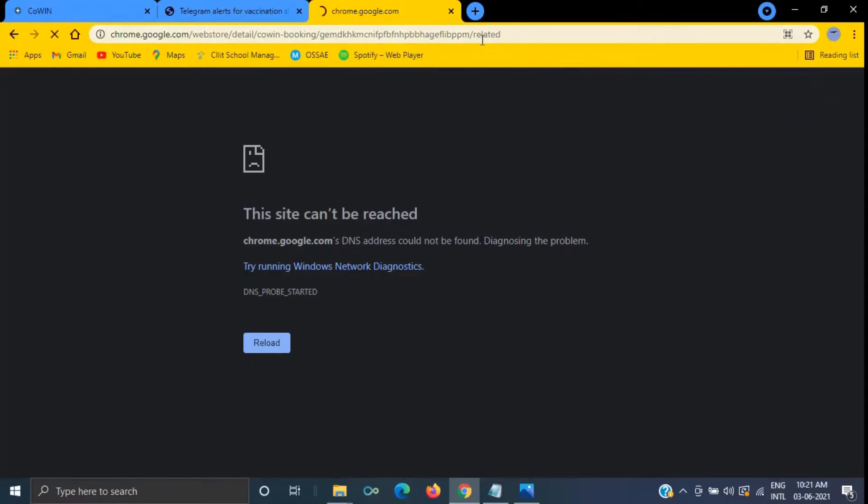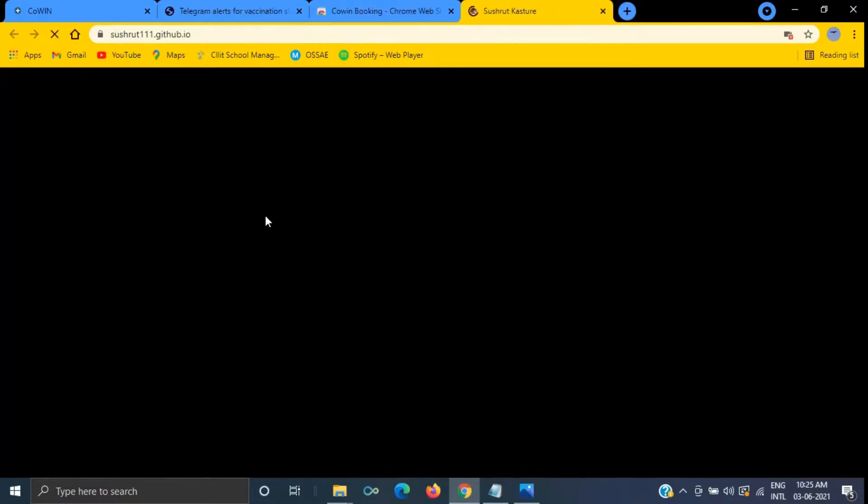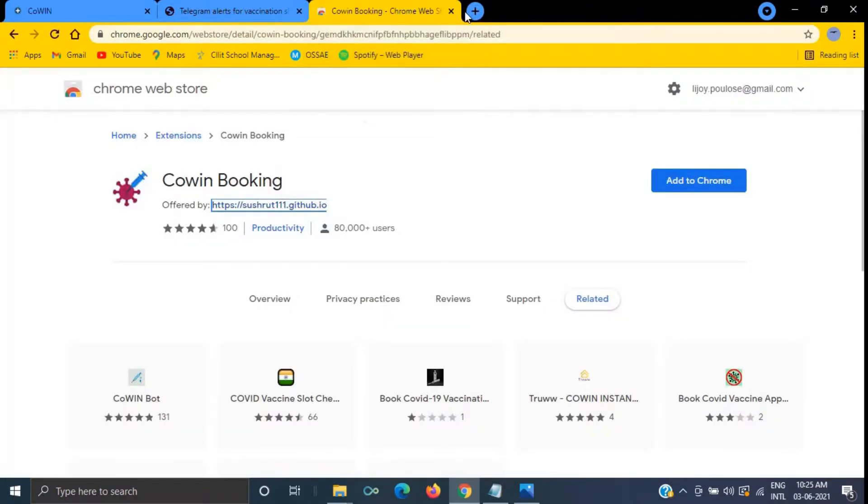So this is the extension. This extension has been created by Mr. Sushrut, and again, before you sign up for any extension, make sure that it is safe and protects your privacy. I am just demonstrating how to use this Google Chrome extension. So let's start the process.